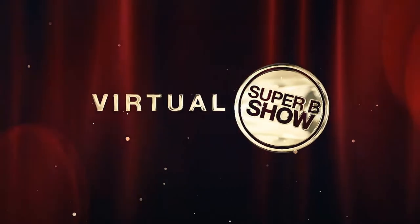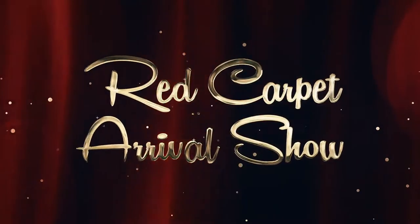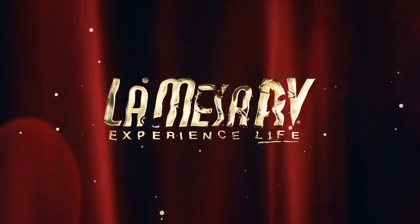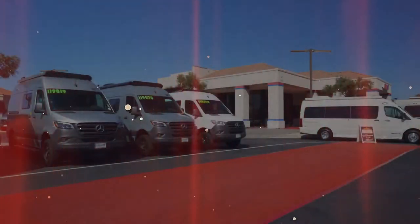Live from the Virtual Super B RV Show, it's the Red Carpet Arrival Show. The stars of the show are about to arrive, and we want to give you a quick glance at the excitement and fan approval as the stars come down the red carpet.